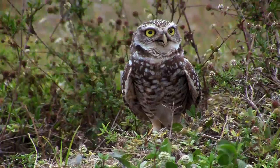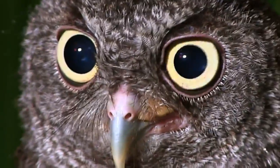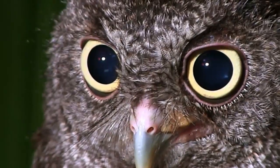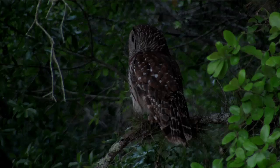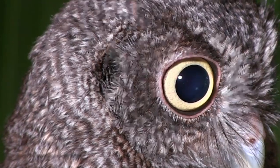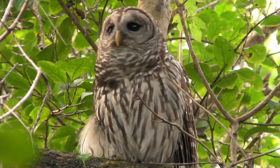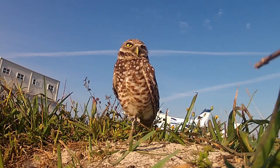Owls have forward-facing eyes that give them excellent stereoscopic 3D vision. The huge size of their eyes enables them to gather adequate light at dusk, at dawn, and even during starry nights. That's why owls rule the night. But the eyes of owls don't move in their sockets, so owls have to rotate their heads instead, as much as 270 degrees in each direction.